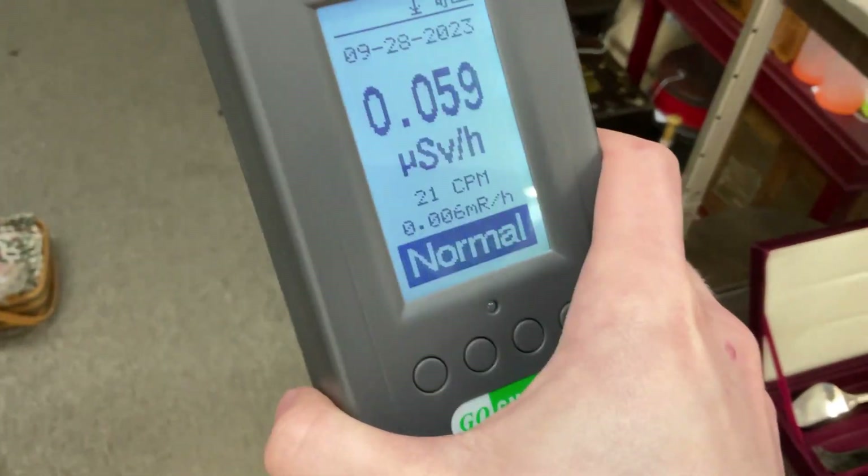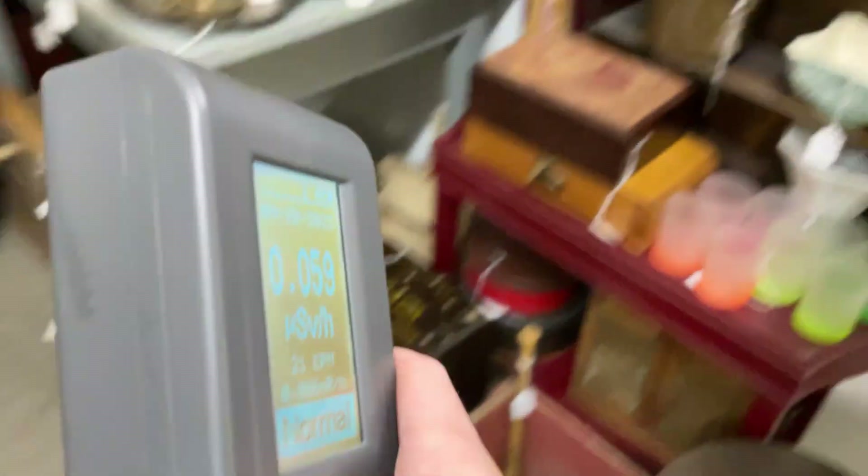I'm holding an iPad with one hand and a Geiger counter with the other, so hopefully the camera is good — if it's bad, I'm sorry, but that's the best I can do. For comparison, the baseline should be under 0.1 to 0.2. Oh, there's some right there.